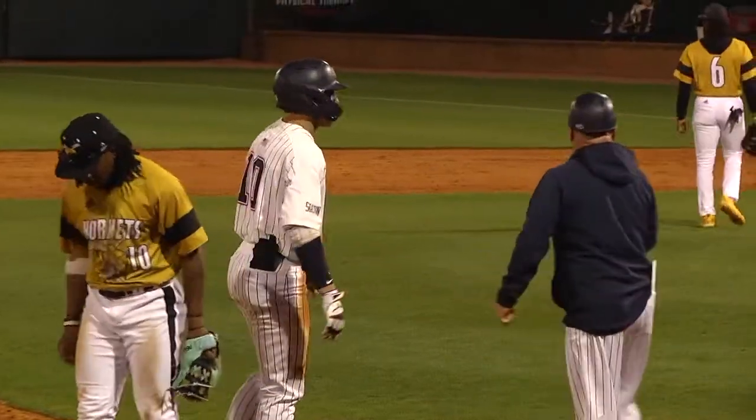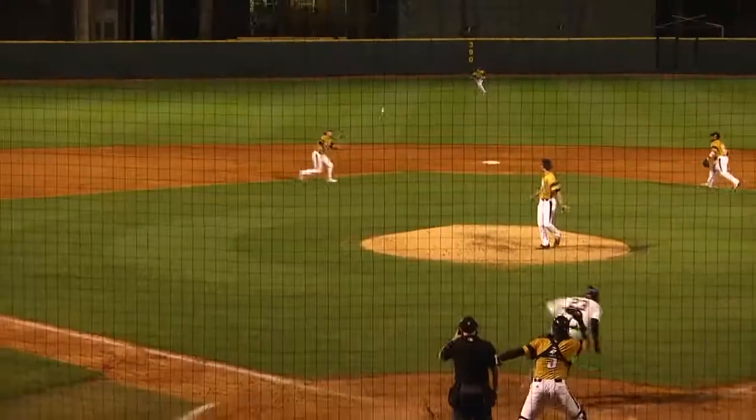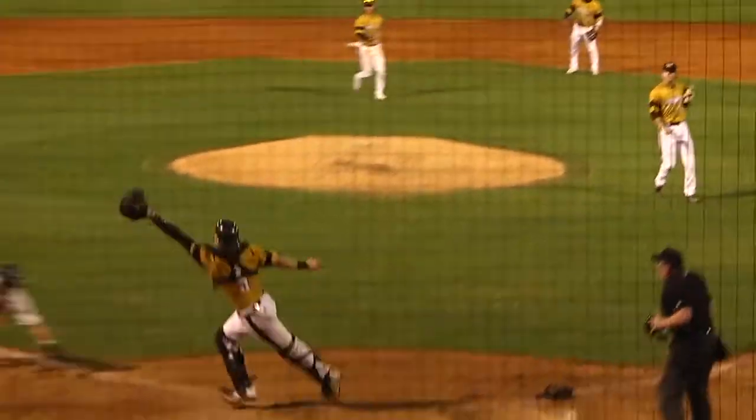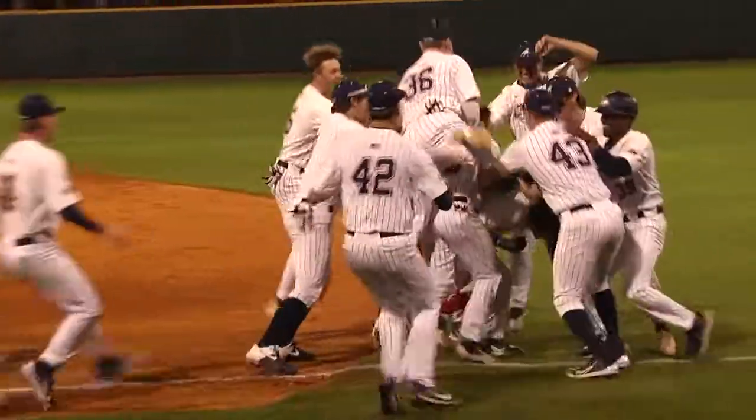This is exactly what you want to do if you're the Sanford Bulldogs. 1-1 count — ground ball to the left side coming home, and the throw is going to be high. This game is over and Sanford has walked it off. Final score: 7-1.